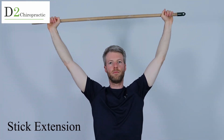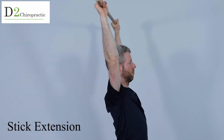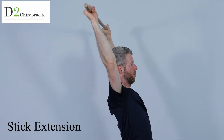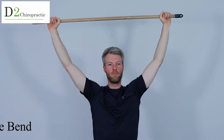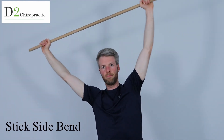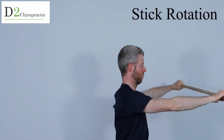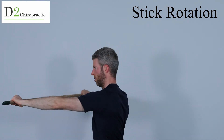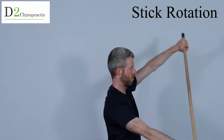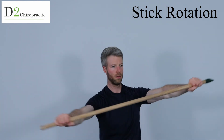Some standing stick extensions — grab an old broomstick and activate those upper thoracic muscles. Then we'll add a little variation with some side bending. Don't do too much movement because we don't want to involve the lower back too much — it's a subtler movement. Stick rotation is also a fantastic movement. Don't be afraid to move your hips and legs with this one — that's desirable, and it's also great for golf.